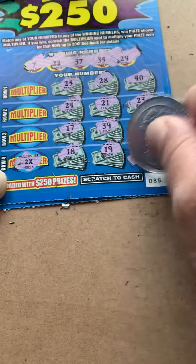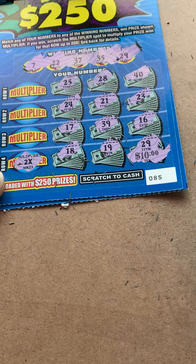Nice. Let's check the multiplier. That is a two times. That is a $20 win.